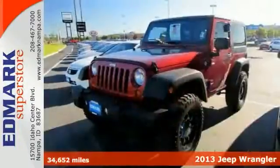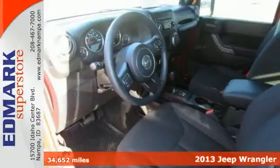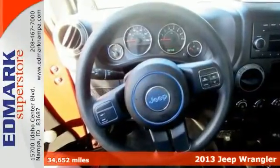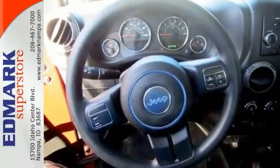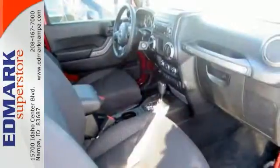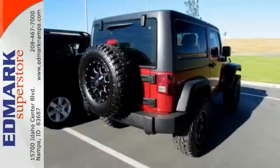Imagine yourself behind the wheel of this charming and fun 2013 Jeep Wrangler. This SUV is nicely equipped with tinted glass, a multifunction steering wheel, and auxiliary audio input. Don't let its size fool you — this Wrangler has a big appetite for the road.